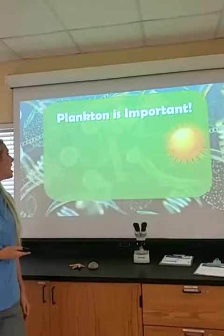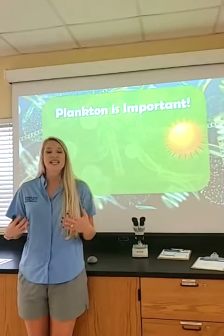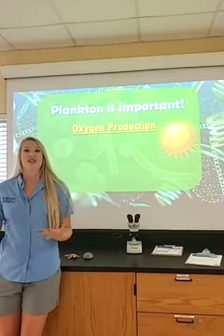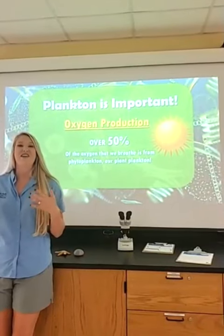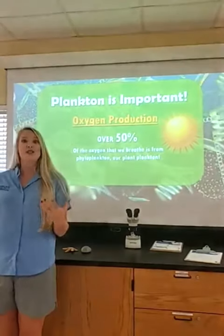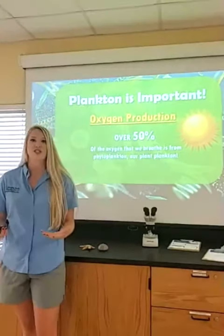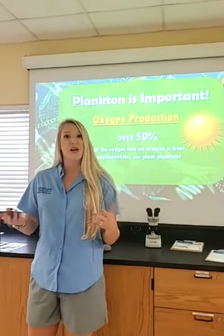Plankton is important as a food source, but the second reason our plankton is so important is for something you're doing right now and every day: oxygen production. Our phytoplankton gives us over 50% of the oxygen that we breathe — some scientists think it's even upwards of 70 or 80%. That's more than the rainforest, which only gives us about 20% of the oxygen we breathe. Without our plankton, we wouldn't be able to do the things we do in everyday life.